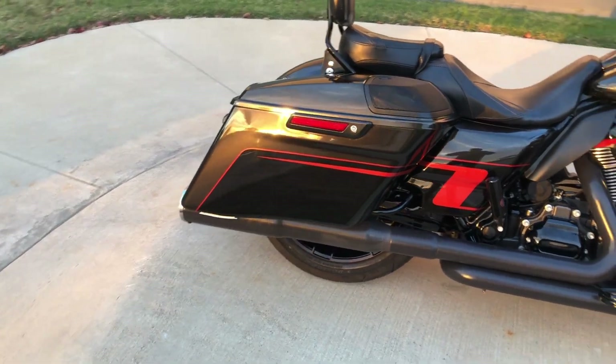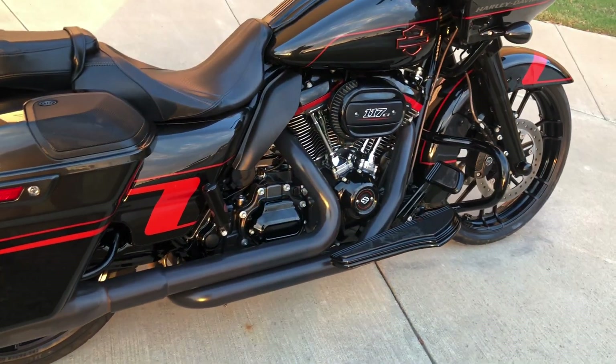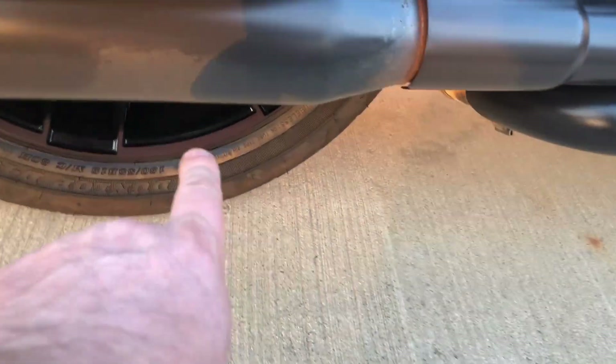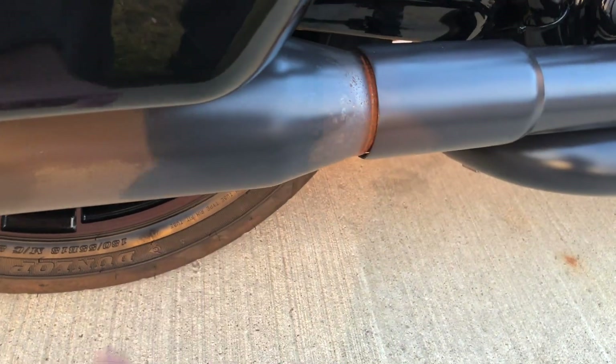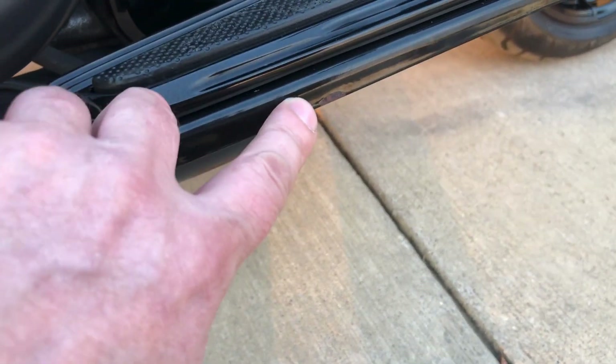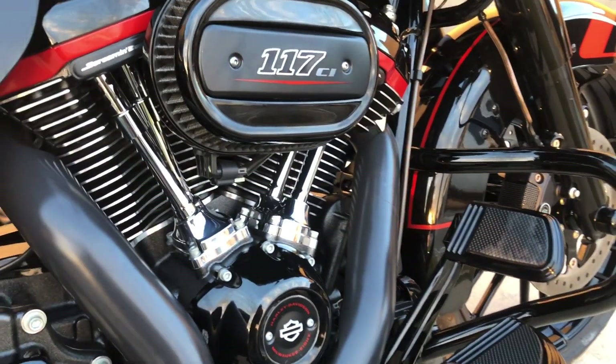It's got a set of Vance & Hines slip-ons, pegs for the passenger, and floorboards for the rider. At the engine guard you can see the exhaust is kind of discolored. Got a small chip in the paint right there on that floorboard. Got a high-flow breather on it.